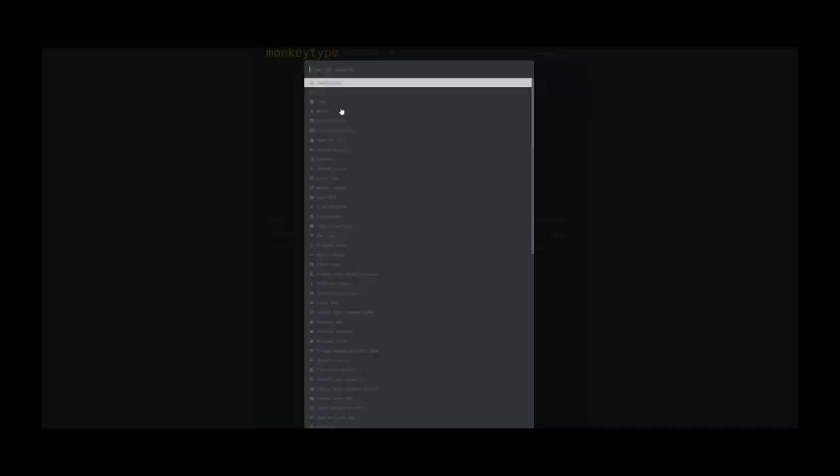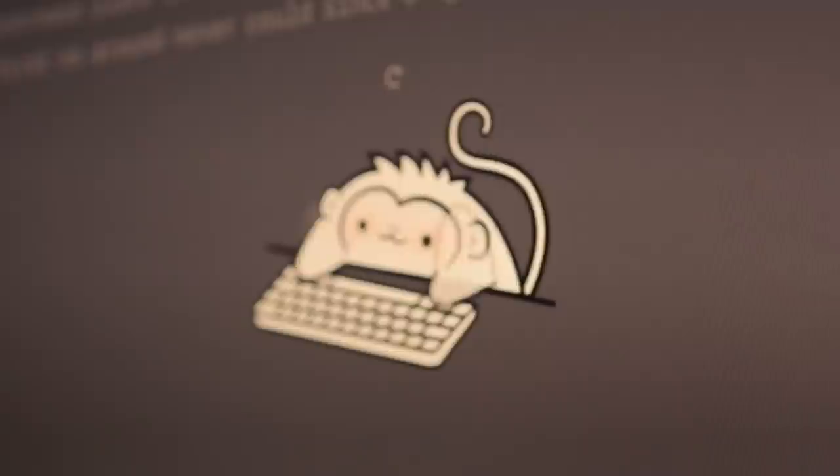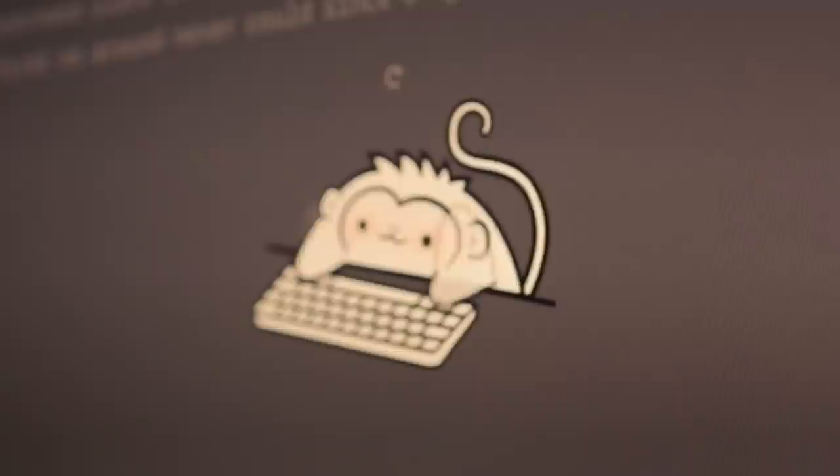Speaking of practice, the third tip is to use available resources online. The websites I use to train my typing are MonkeyType and KeyBR. I like MonkeyType because the tests are highly customizable — you can add punctuations, change the language, and for nerds like me, it even shows you a graph for the results. Bonus: it has this cute monkey at the bottom that goes red when you go ham on your keyboard.